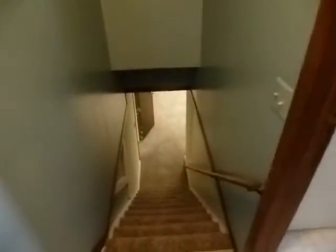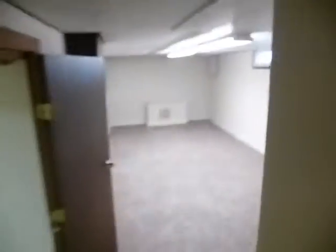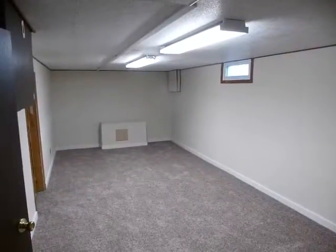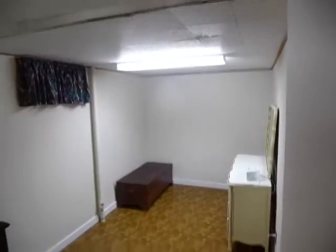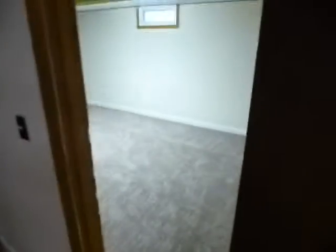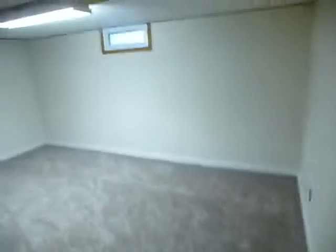Downstairs has just been freshly remodeled with new carpeting and fresh paint. There's a big rec room down here, and a couple of other rooms — this could be a den, office, or craft room. This room also has brand new carpeting in it.